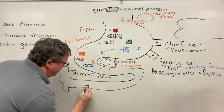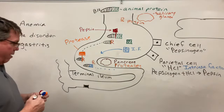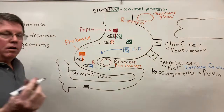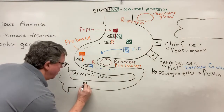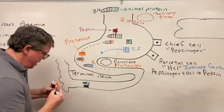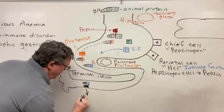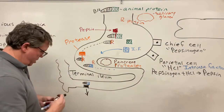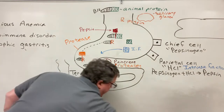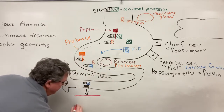Inside the terminal ileum, we have receptors. The intrinsic factor along with the B12 will bind to this receptor and then get separated. B12 passes from the terminal ileum into the bloodstream.